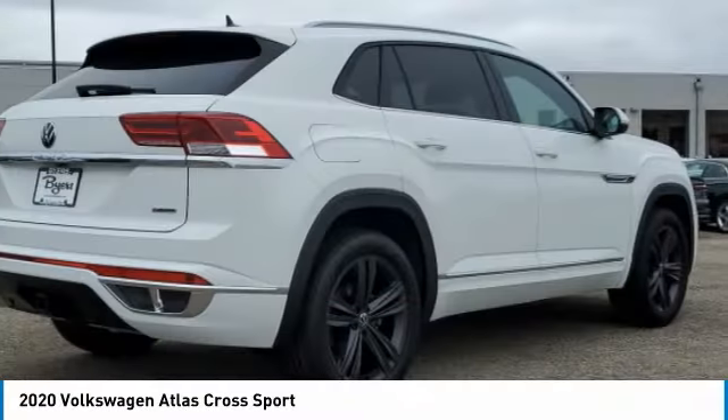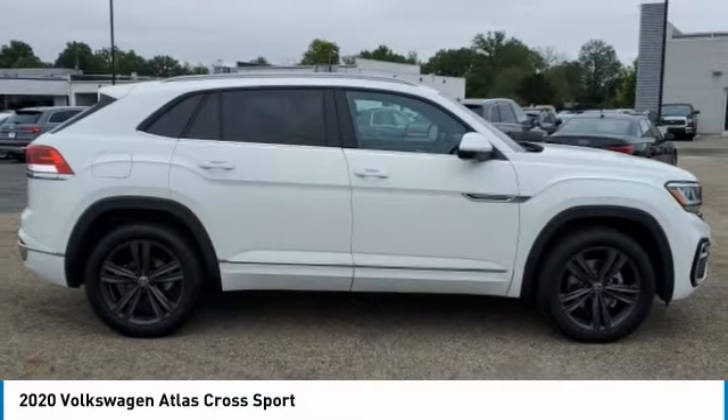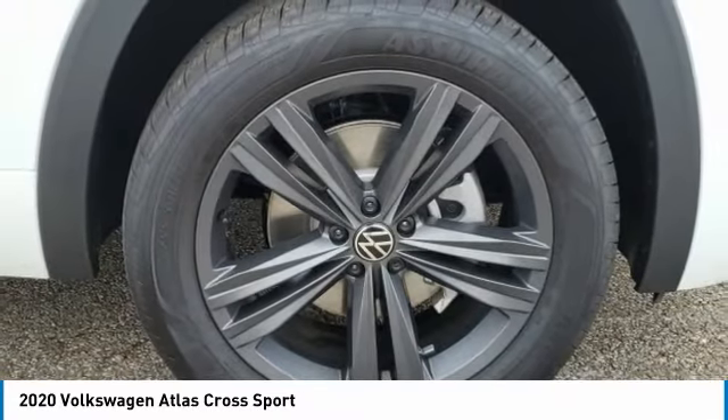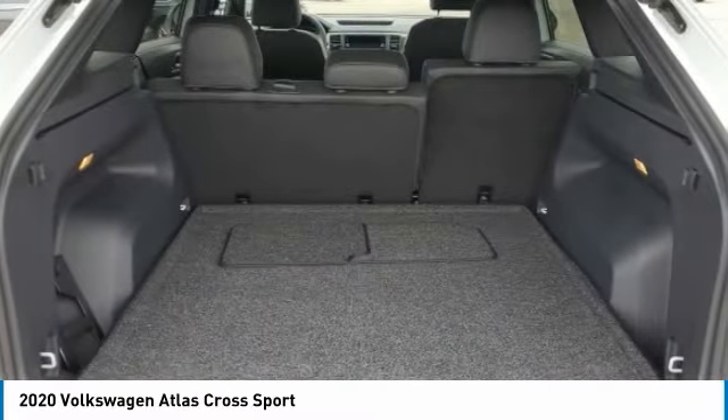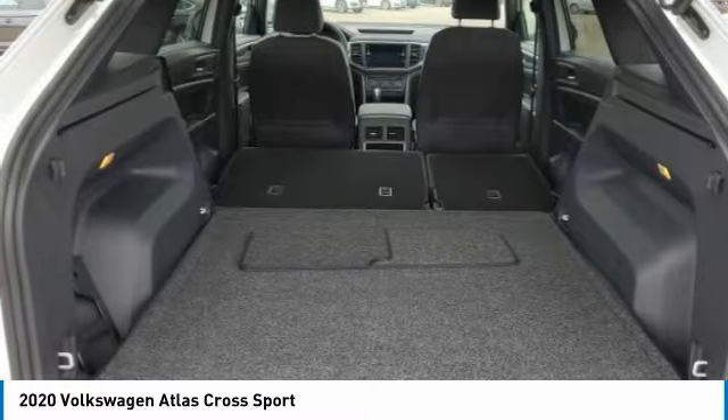This vehicle has less than 100 miles. Here are some of this vehicle's great options: heated mirrors, all-wheel drive, aluminum wheels, rear spoiler, power lift gate, brake assist, daytime running lights, privacy glass, fog lamps, and rain-sensing wipers.